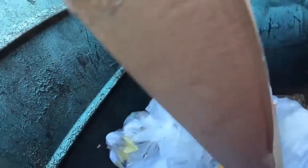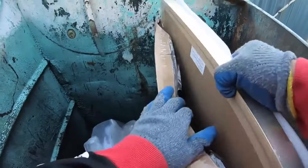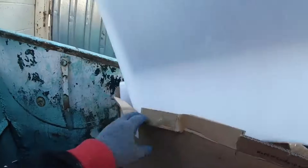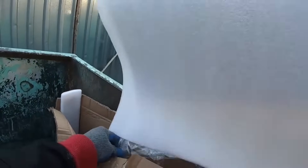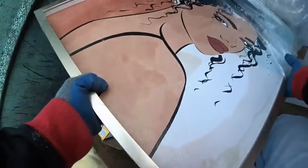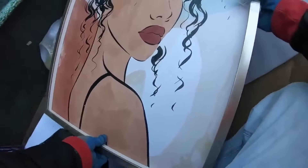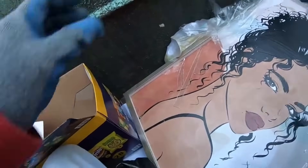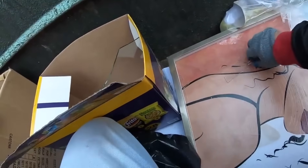I think there is something in this box, let's find out what it is. It's a photo frame but it's broken. Let me see how it looks — wow, look at this, this is a nice one. Let me just remove the pieces of glass, I don't want to take it home like that.